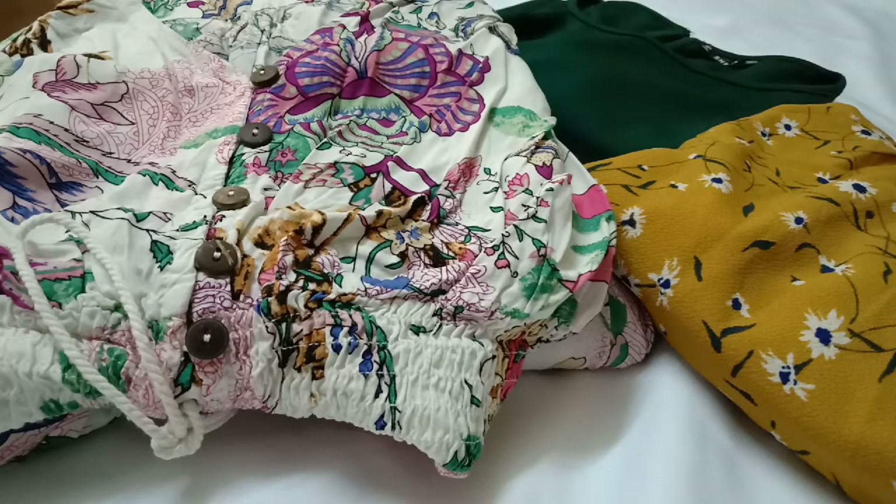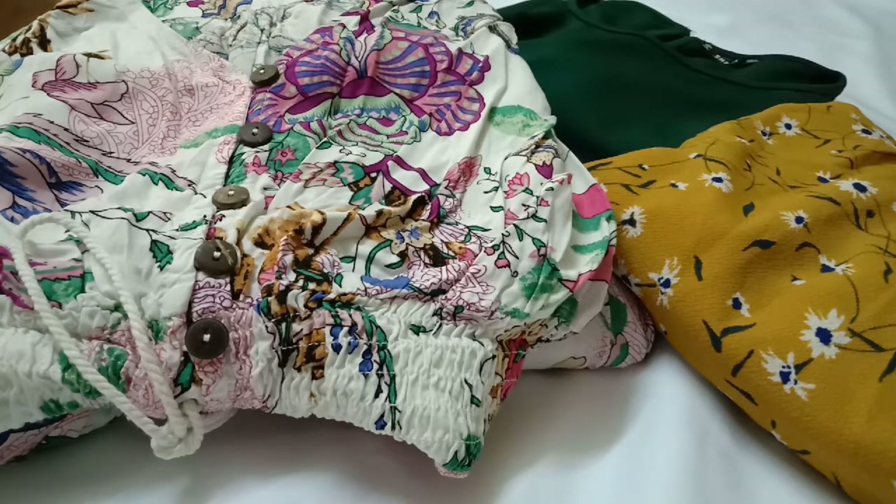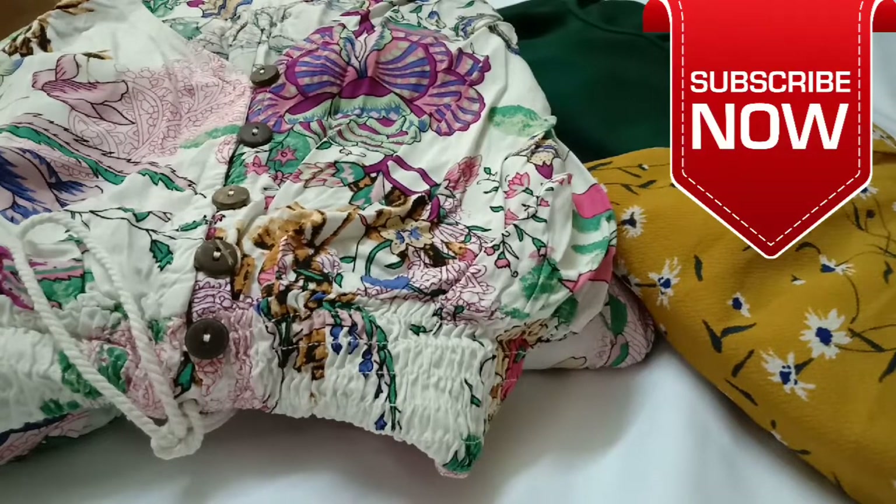The direct purchase links of all 3 products will be mentioned in the description box, so don't forget to check that out. That's it for this video — I hope you all enjoyed watching my mini Shein haul. If you did, don't forget to give a big like, share this video with your friends and family, and subscribe to my channel for more such videos. See you in my next video — bye!